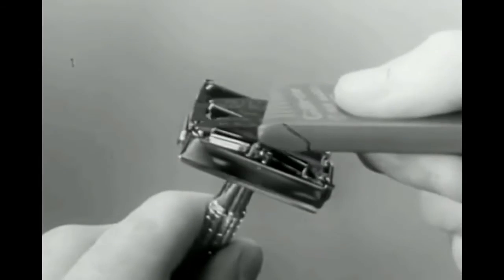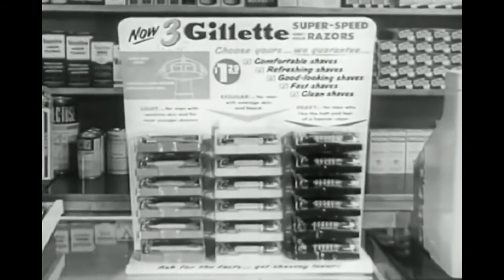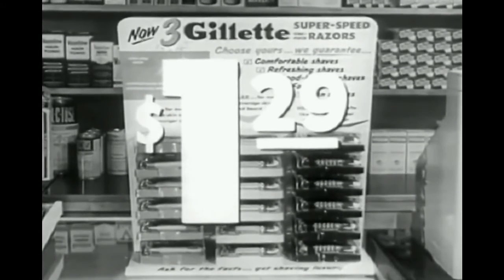Comfortable, good-looking shaves you may never have had before. And convenient — you change blades and rinse clean so. Choose your Gillette Super Speed Razor. $1.29 with Gillette Blue Blade Dispenser and Handy Travel Case.